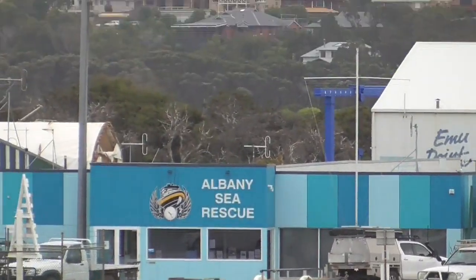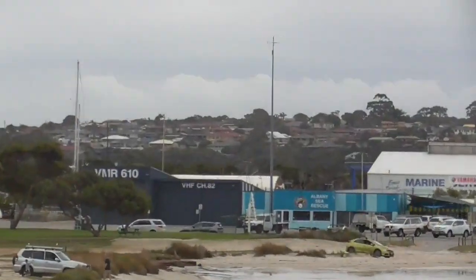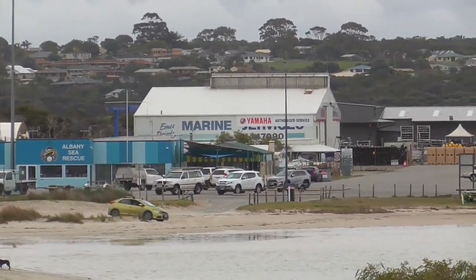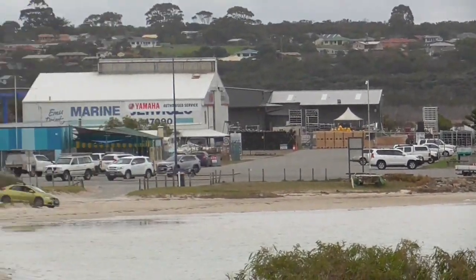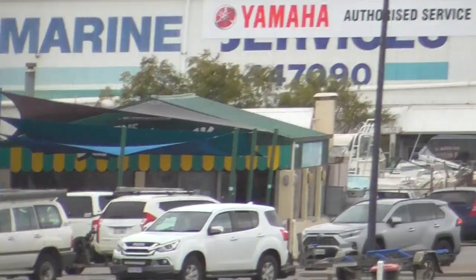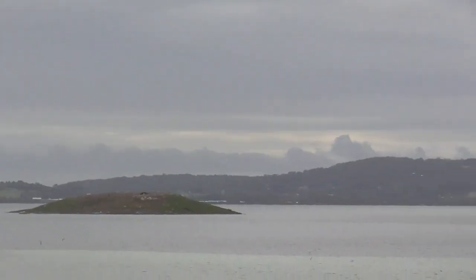Here we are standing down at Emu Point. Just straight across we have the Fishing Boat Harbour area of Albany. Also within this particular point we have the Squid Shack, which is an ideal place to come for fish and chips. As we pan around the bay, it is a great popular spot for swimming and also fishing.